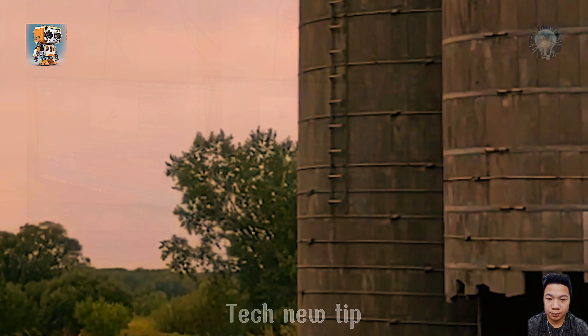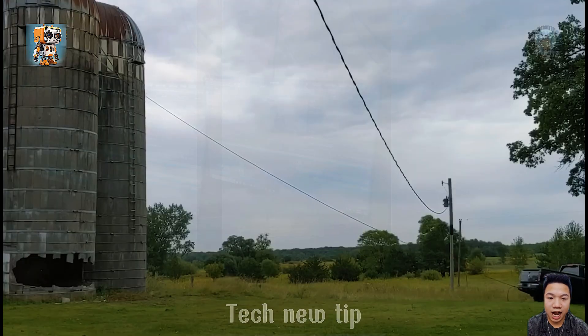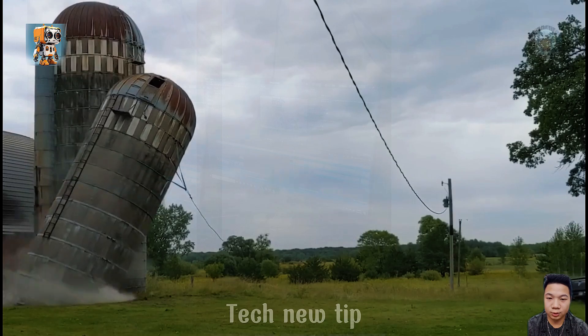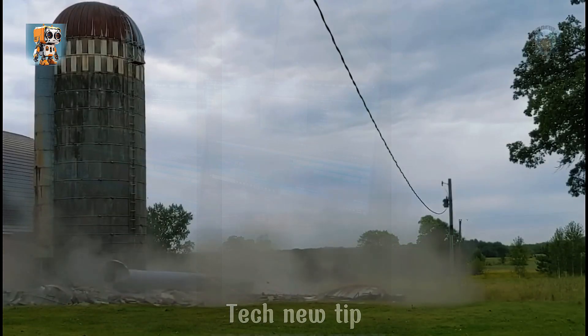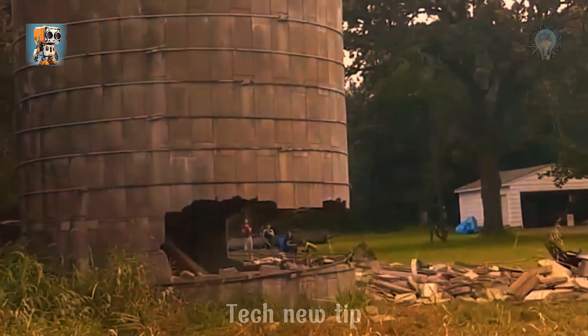It was nothing short of a miracle — a daring escape etched in precision and bravery. The Honda Ridgeline 2 silo descended with impeccable accuracy, landing as if guided by destiny itself.